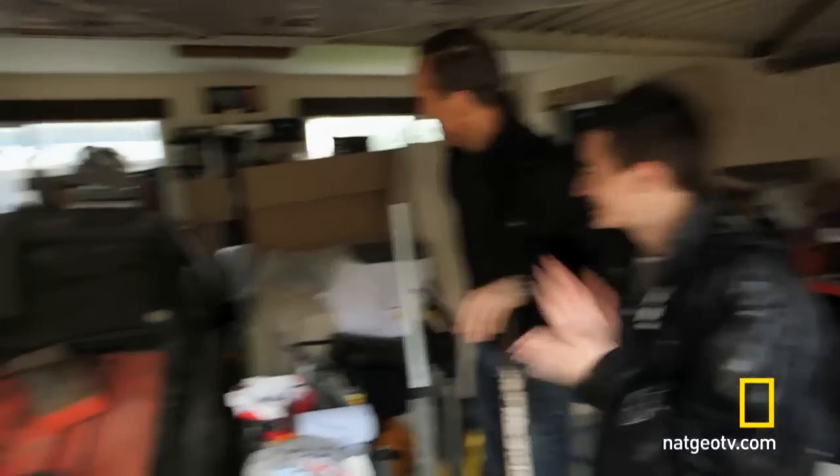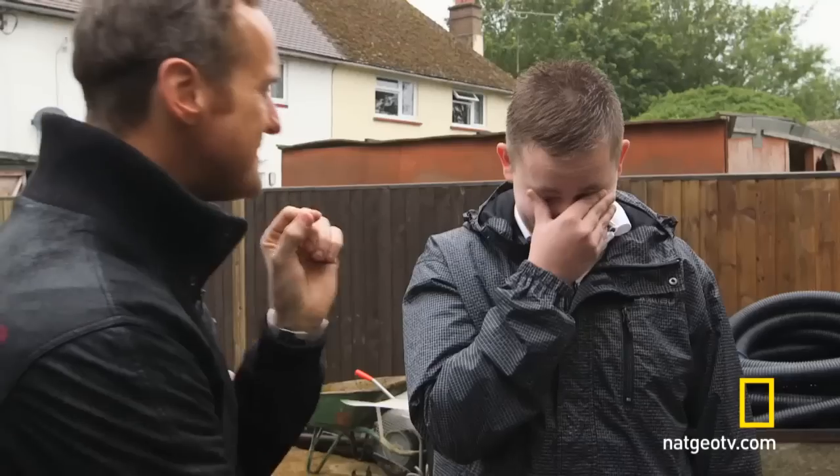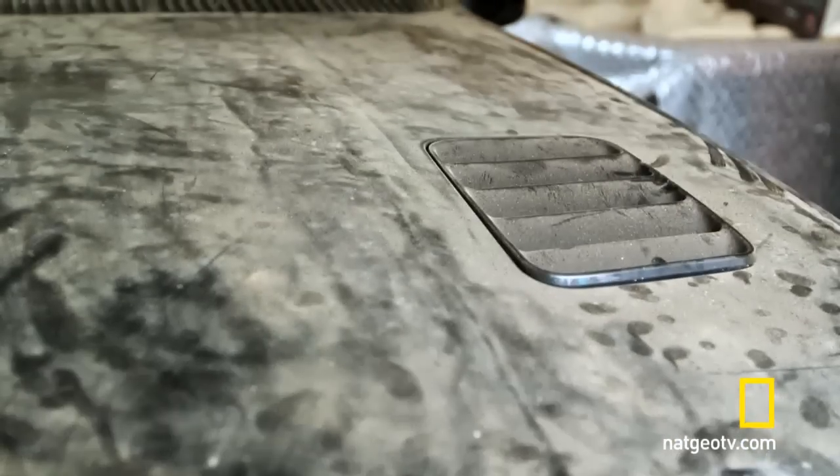So you weren't expecting us? Do you know what you've got there? It's a Sierra Cosworth and it's just sitting in your garage under a pile of junk.